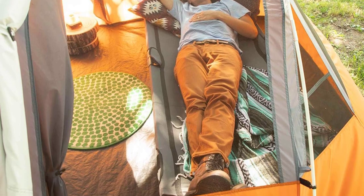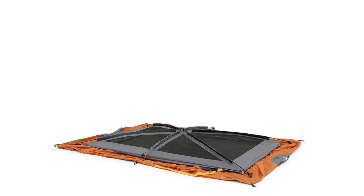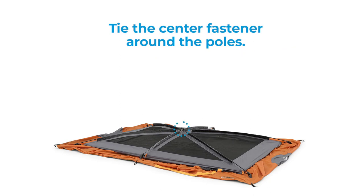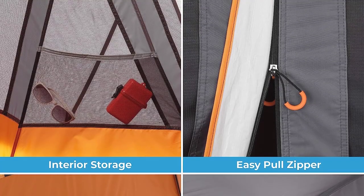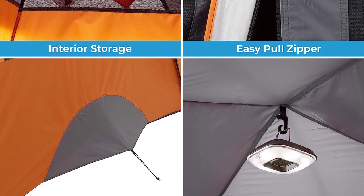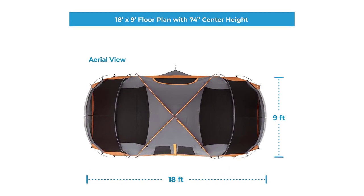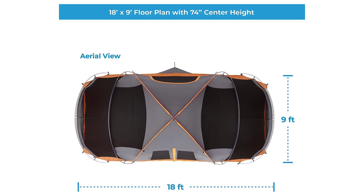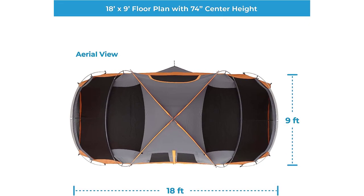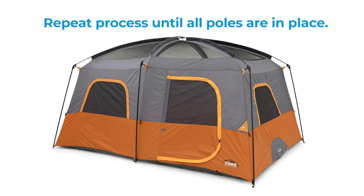Strategically located storage pockets keep small items off the floor, providing a clutter-free living space. Everything you need is conveniently packed in the bag: the tent, rainfly with attached guy lines, room divider, poles, tent stakes, and a carry bag for effortless transportation. Core Tents offer durability, versatility, and the utmost comfort for unforgettable camping experiences — remarkable tents designed to elevate your outdoor escapades.